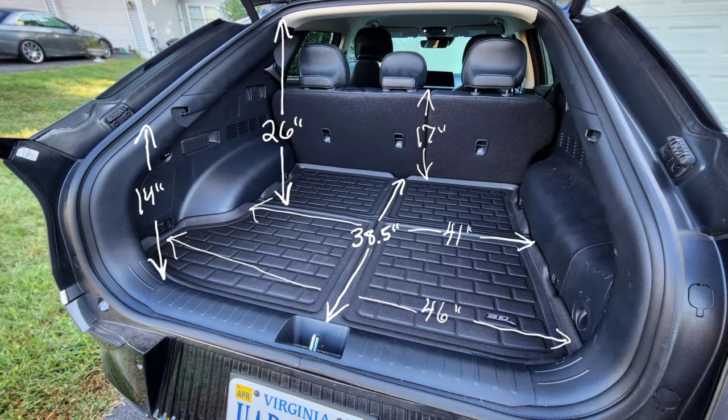First I want to show you the actual dimensions of the cargo area, since this can be helpful when checking what you can actually fit back here. It's 38 and a half inches deep, 41 inches wide in the middle — which is also the width of the opening itself — and it expands to 46 inches wide in the back. The seats are about 16 to 17 inches tall depending on how far you have them reclined. The height is 26 inches at the front of the cargo area, sloping back to about 14 inches at the rear. You have the additional three to four inches under the load floor if you need a little bit more height.